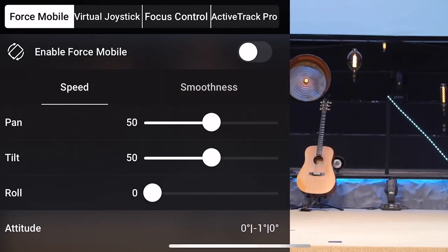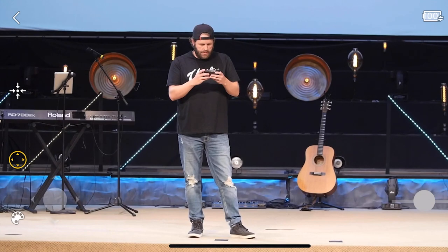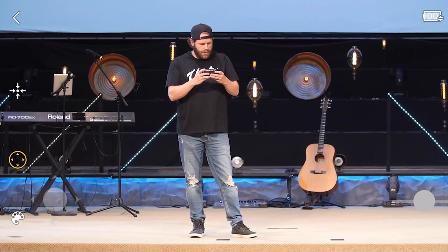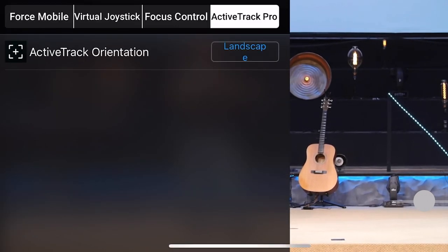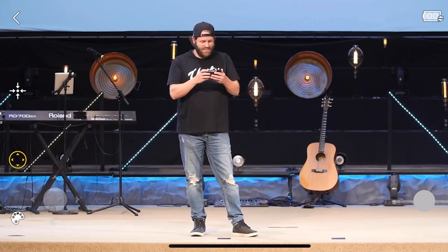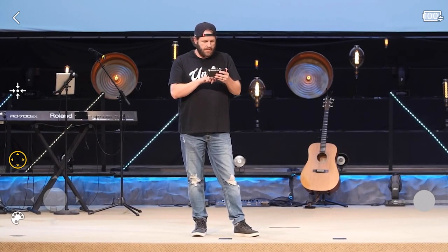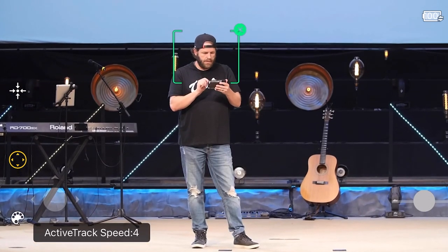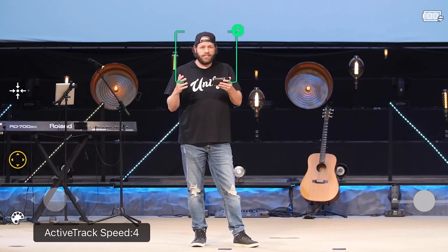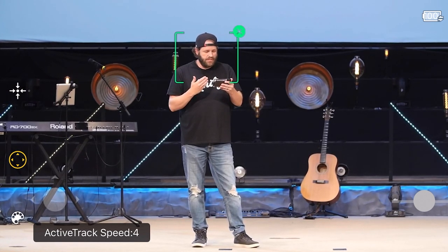We're going to go in and use our virtual joystick to adjust — that rolls a little bit off. Okay, that looks pretty good. We'll make sure our ActiveTrack is set to landscape, which it is — it won't work if it's in portrait. Let's draw a box and see what happens. Active track speed is set to 4. They say 20 is optimal, but the higher the focal length, the slower you want to set it. So we're going to try it at 4 and see how it works.